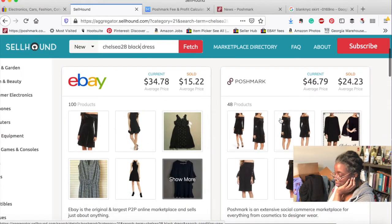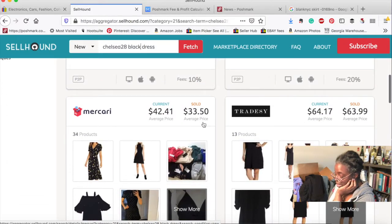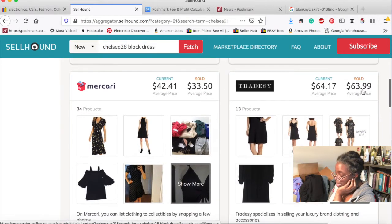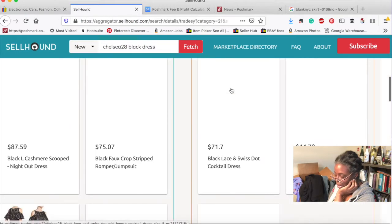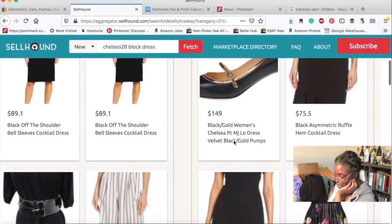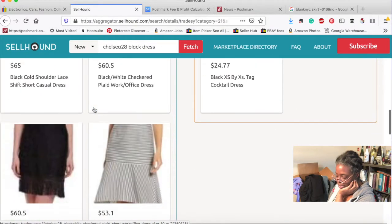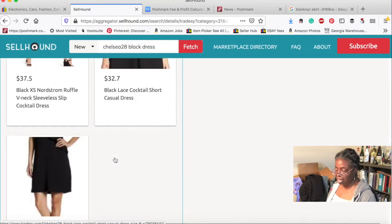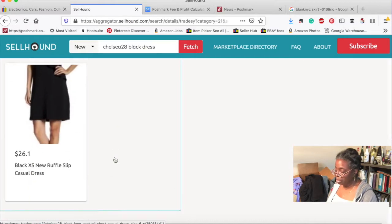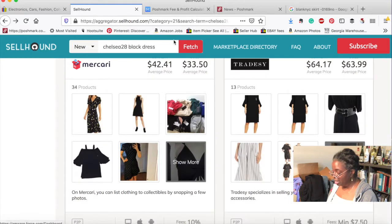There's Grailed again. Prices range from $15–22, $24–23, $33–50, $63–99 on Tradesy. Tradesy has 13 products. Sometimes things are more popular on certain platforms — a big deal on Poshmark and nobody cares on eBay. There's no rhyme or reason to it.